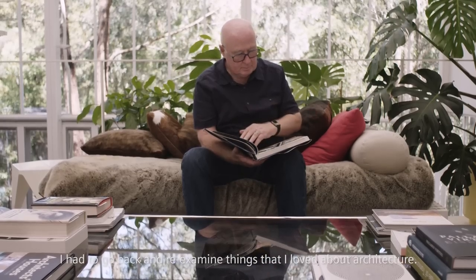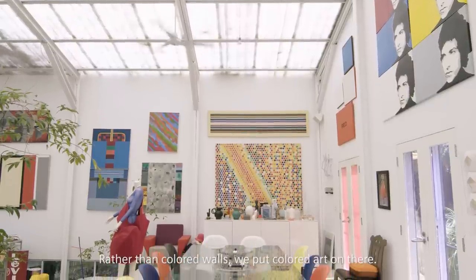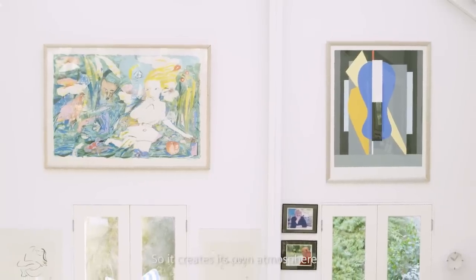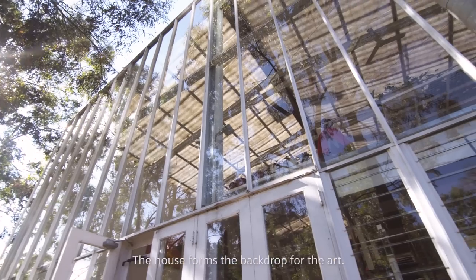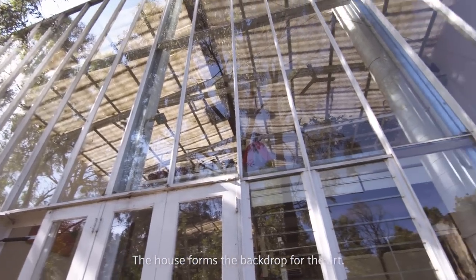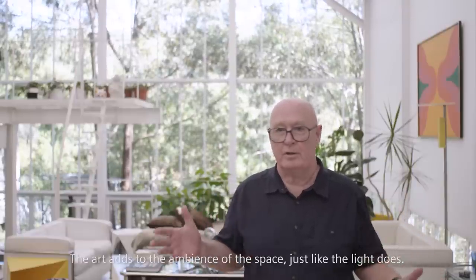I had to go back and re-examine things that I loved about architecture. Rather than coloured walls, we put coloured art on there, so it creates its own atmosphere. The house forms the backdrop for the art. The art adds to the ambience of the space, just like the light does.